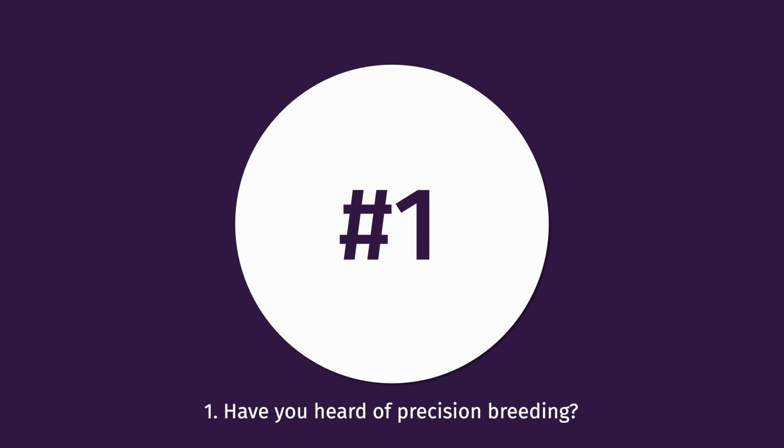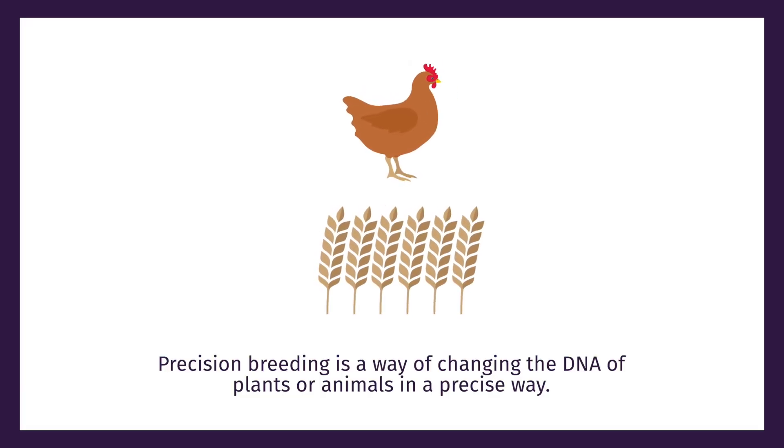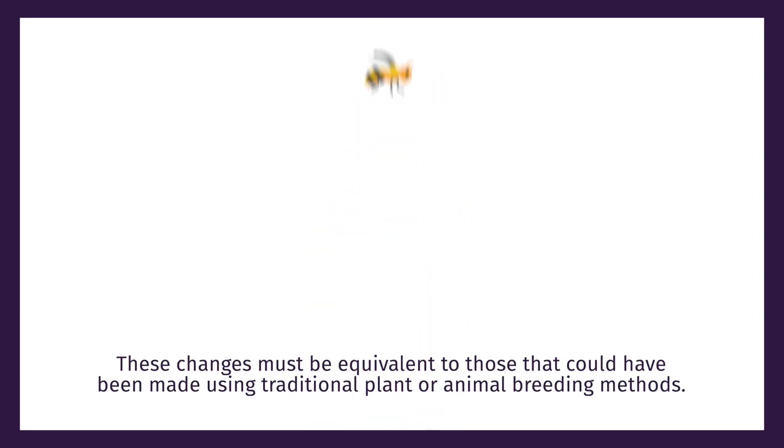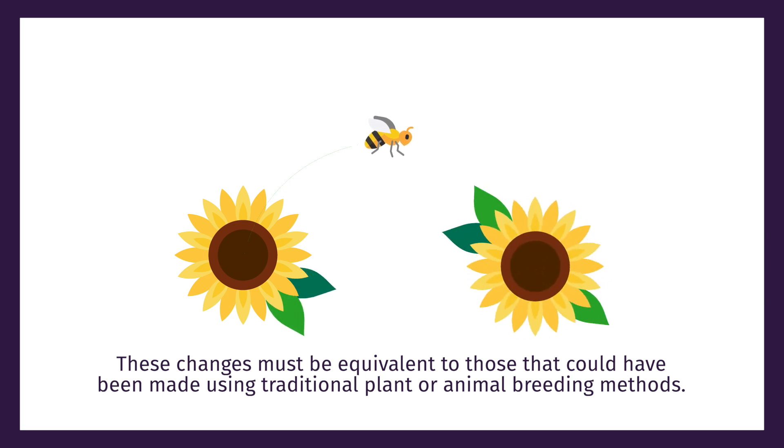Have you heard of precision breeding? Precision breeding is a way of changing the DNA of plants or animals in a precise way. These changes must be equivalent to those that could have been made using traditional plant or animal breeding methods.